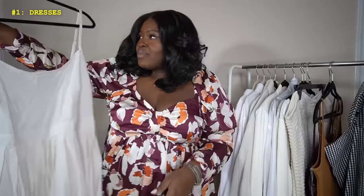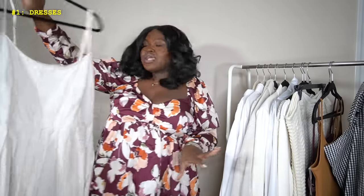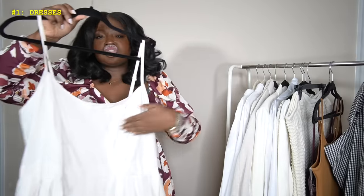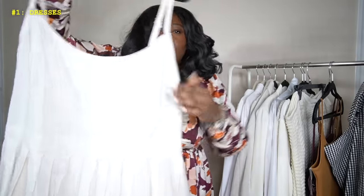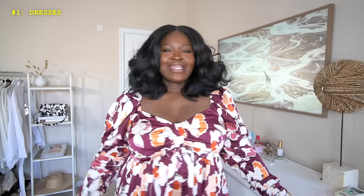This dress actually came in brown — I wanted it in brown, but it sold out. So I was like, you know what, I'm still going to get this dress because I love the style. It has like a scoop neck and faux stitching detail around the bust.